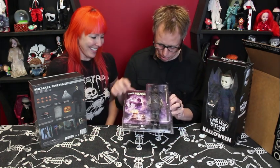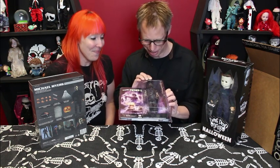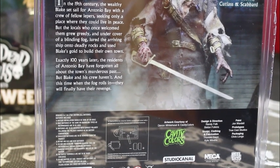So it's fun what the designers of the toy did — they really gave him this awesome spectral zombie face, right down to his teeth being bared. Just wonderful. All the detailing, his clothes are fantastic — his boots, his hands, everything is so wonderfully detailed. I love his buccaneer sword. On the back you can kind of see a close-up photo of Captain Blake, and the text reads: 'In the 19th century, the wealthy Blake set sail for Antonio Bay with a crew of fellow lepers, seeking only a place where they could live in peace.'